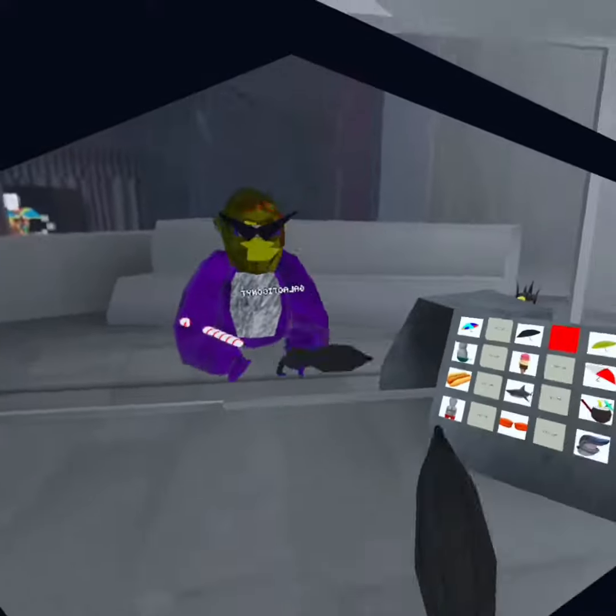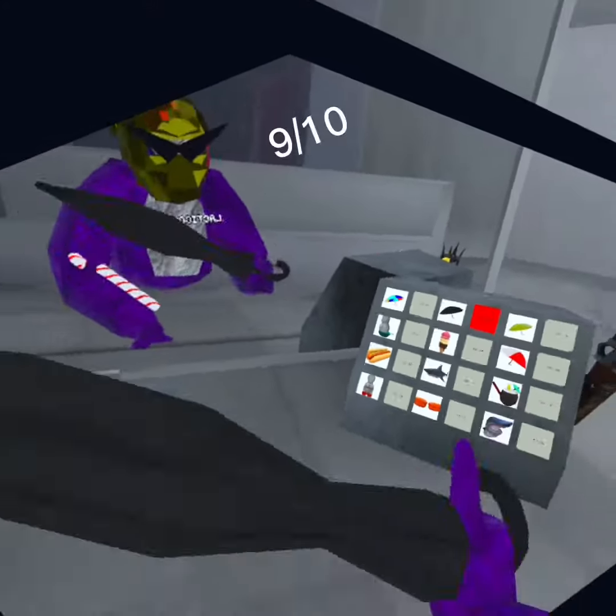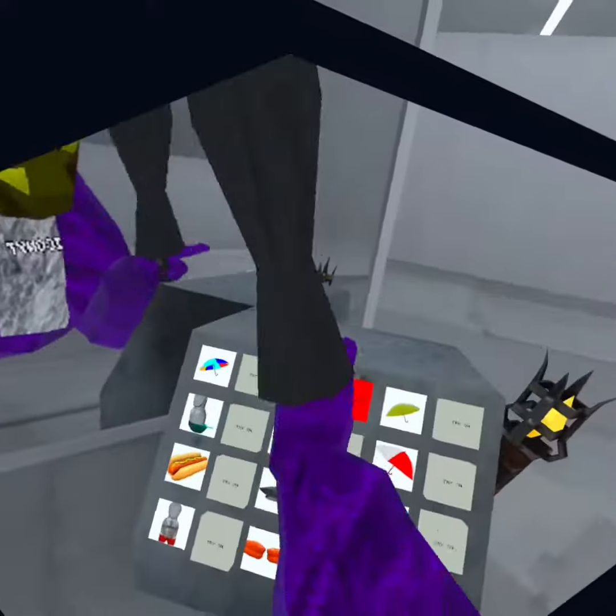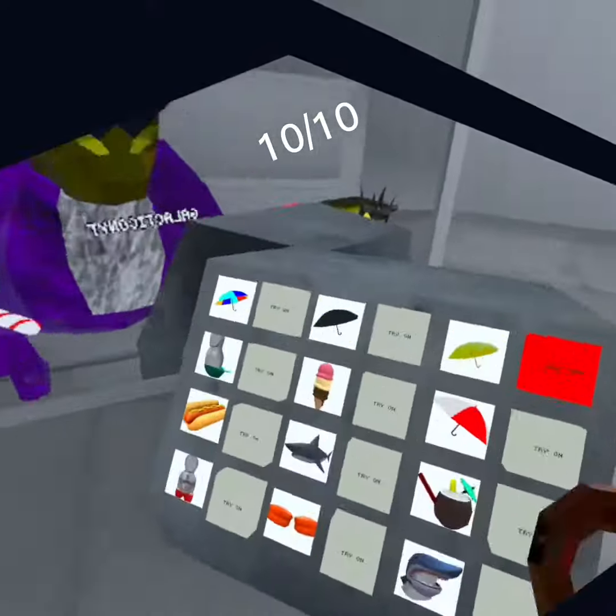We got the black umbrella — I give this a 9 out of 10. It looks like a sword. Then we got the golden umbrella, 10 out of 10. It's just sick, it's so cool.